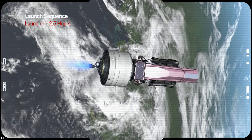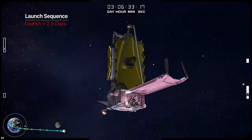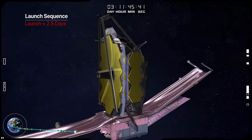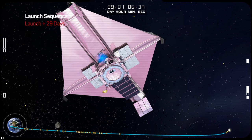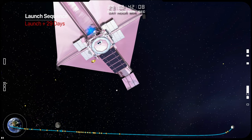The second maneuver is a shorter burn, performed approximately 2.5 days after launch, right before sunshield deployment is scheduled to start. The final maneuver, performed 29 days after launch, is designed to insert the telescope into the optimum orbit.